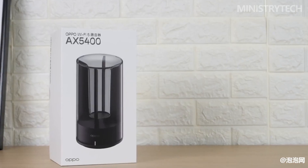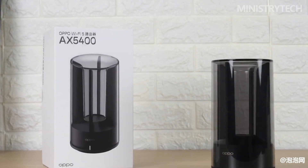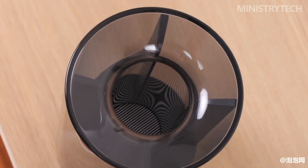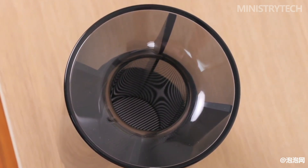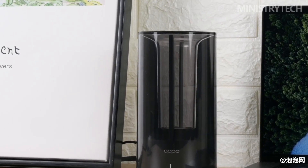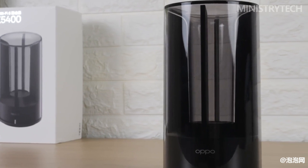At this year's MWC 2023 conference, Oppo unveiled a number of innovative technological achievements, including the Oppo Wi-Fi 6 router AX5400. It should be emphasized that the Oppo Wi-Fi 6 router AX5400 is Oppo's first Wi-Fi router product. Compared with CPE products, it is more suitable for home fixed broadband scenarios, and the consumer attribute is stronger.